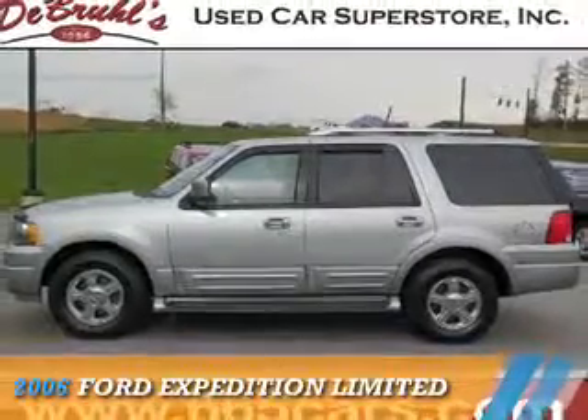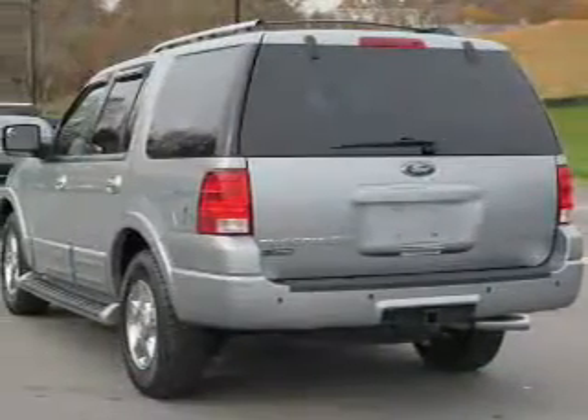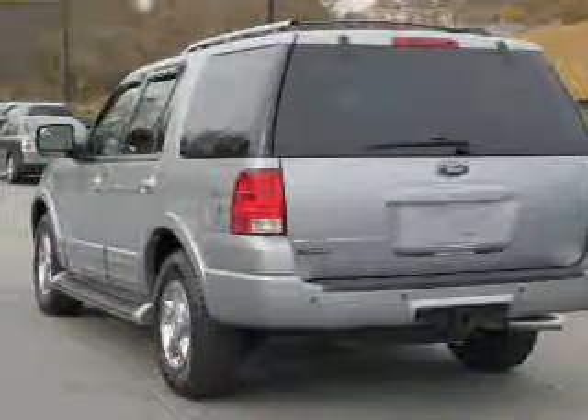Presenting the 2006 Ford Expedition. It's powered by 4-wheel drive, a 5.4-liter 8-cylinder engine, and an automatic transmission.